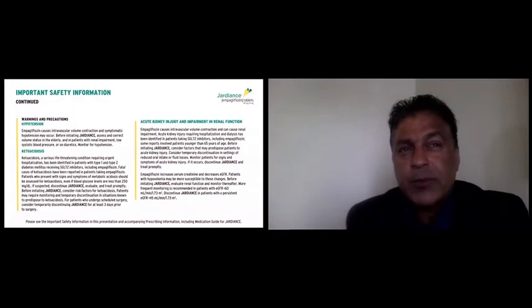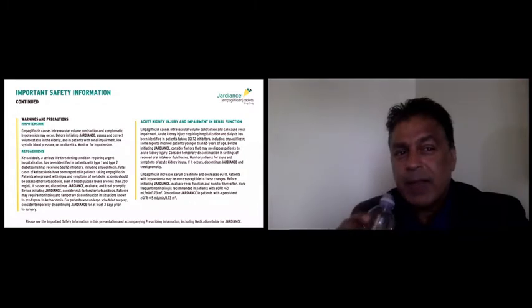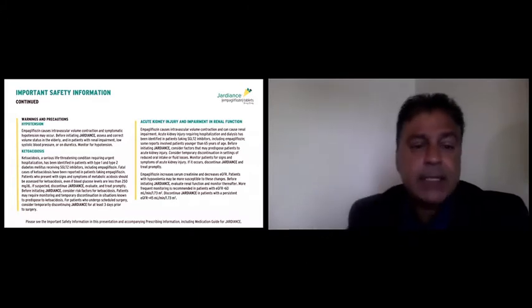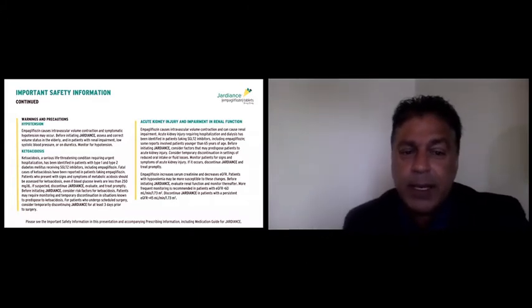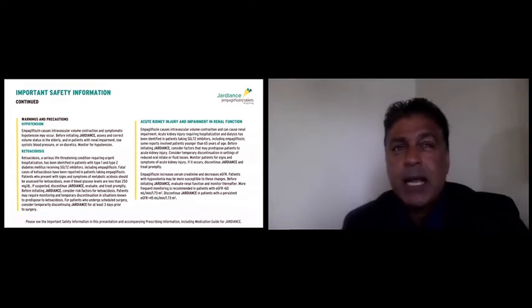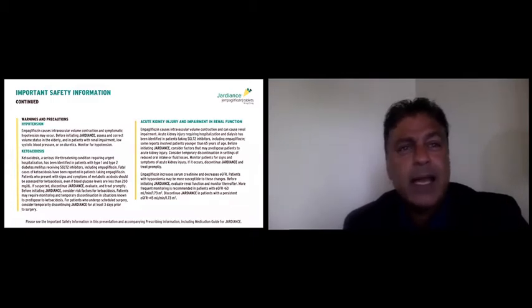Before using any drug, you need to know the safety profile. The drug does cause a diuresis, and with that you can get hypotension and intravascular volume contraction, so we need to monitor for that, especially in patients on diuretics or elderly patients. Ketoacidosis is a life-threatening condition, and we need to monitor for it because unlike typical ketoacidosis, blood sugars may not be as high as expected with SGLT-2 inhibitors. We need to be cognizant of that and check for acidosis.